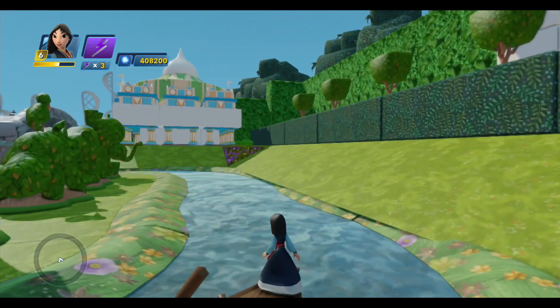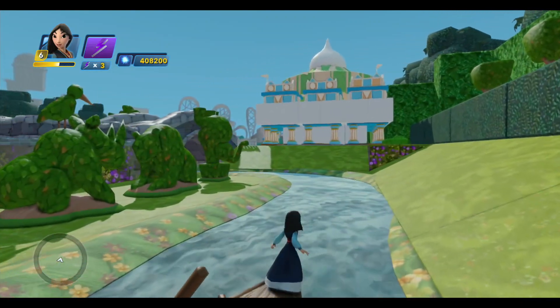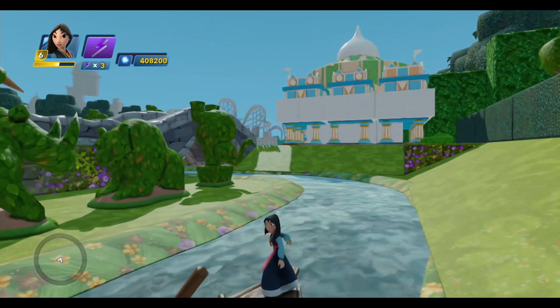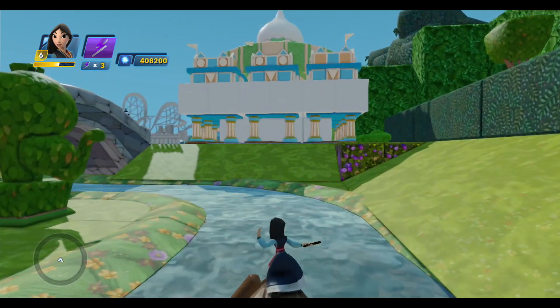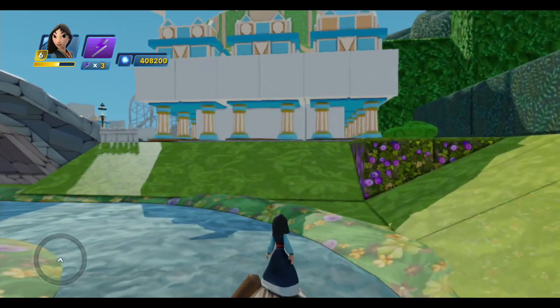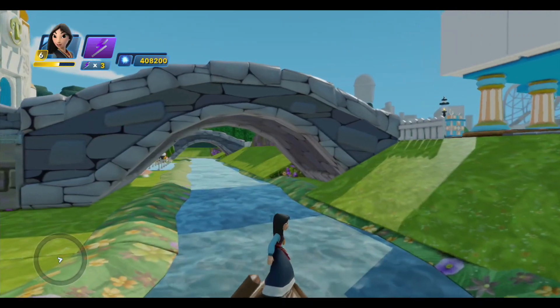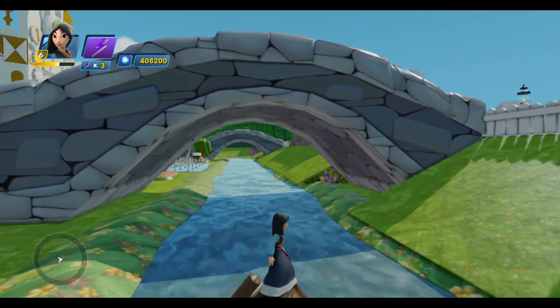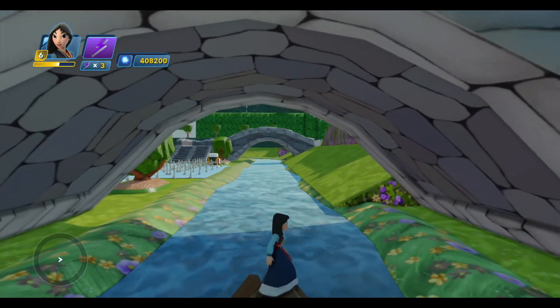Up ahead is the gift shop. For those of you who've seen earlier versions of this in some of my earlier videos, that's new — I just built that recently. I really wanted that gift shop in here and it took a while to figure out how to do it, but I really like how that turned out. It's the Small World Toy Store, and you walk by there as you exit the ride.